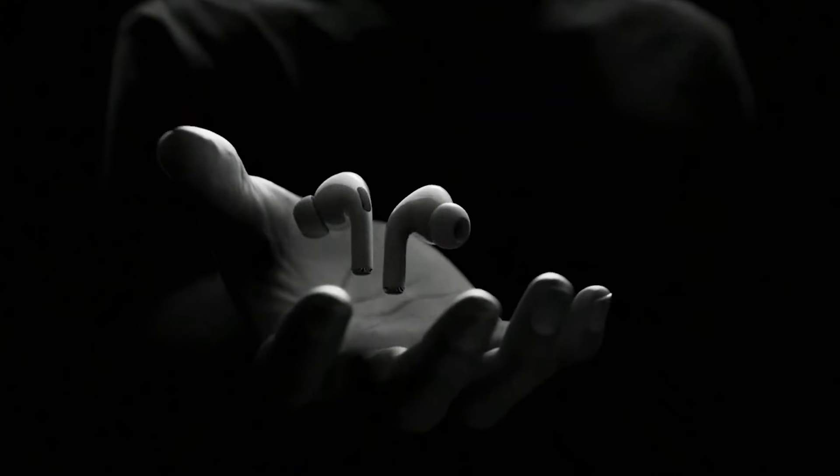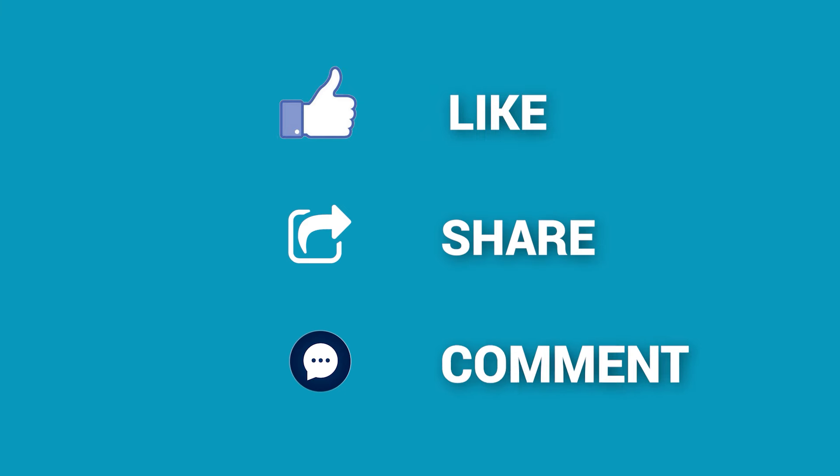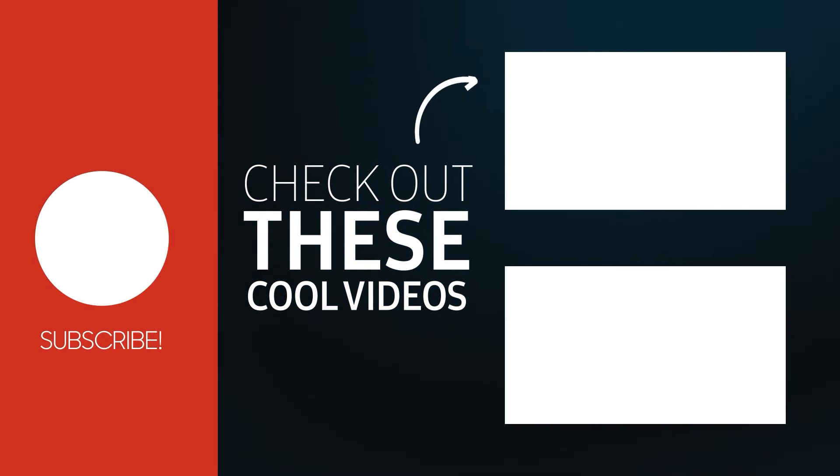Are you excited for the new AirPods Pro? Let us know in the comment section. Thanks for watching our video. Like and share with your friends. If you find this video helpful, subscribe to our channel if you want more videos like this on your feed.